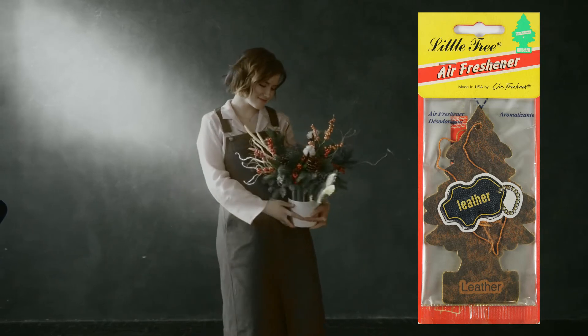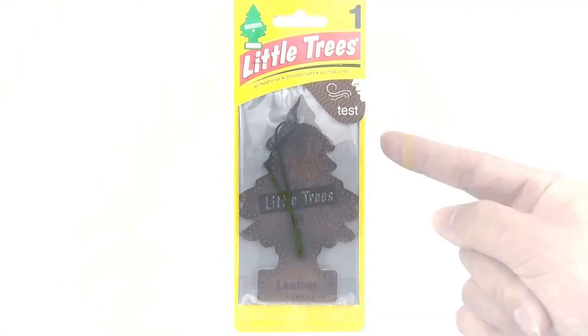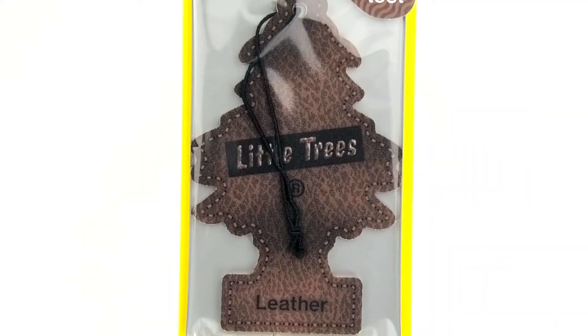Now then, let us look at the design. It's as if it's a little tree made of genuine leather. Even the stitching around the body is well captured. And the little tree logo looks like it's embossed — it has a flat surface, but looks three-dimensional.